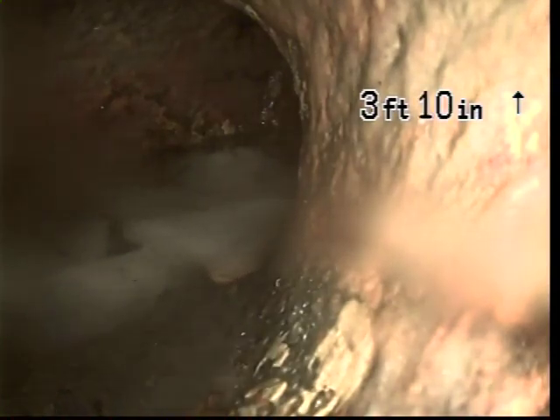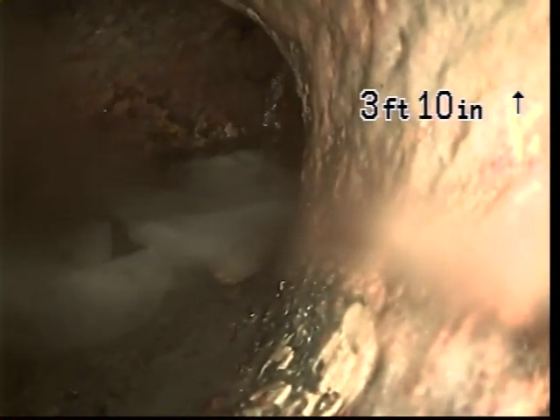This clean-out is actually being used currently for the toilet. We're going to go ahead and televise through here. We actually did do a liner here, and there were a couple little wrinkles. We're going to go down to investigate and to see what we can do about cleaning them out.